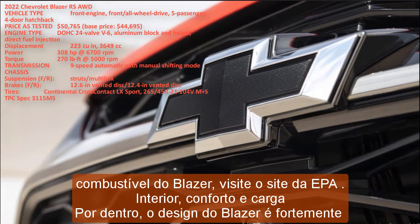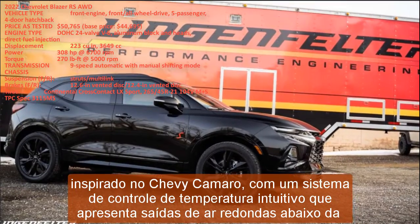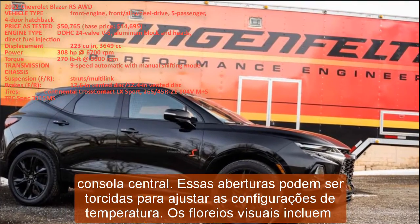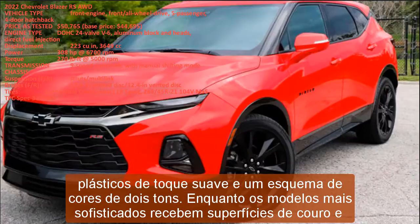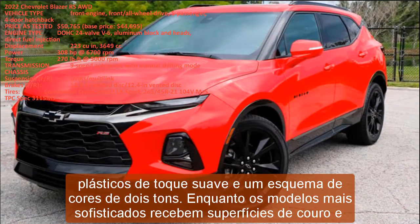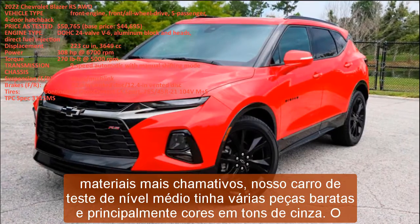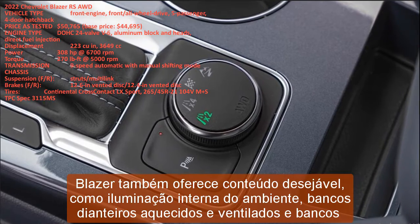Inside, the Blazer's design is heavily inspired by the Chevy Camaro, with an intuitive climate control system featuring round air vents below the center stack that can be twisted to adjust temperature settings. Visual flourishes include soft-touch plastics and a two-tone color scheme; fancier models receive leather surfaces and flashier materials, though our mid-level test car had several cheap pieces and mostly grayscale colors. Desirable content includes ambient interior lighting, heated and ventilated front seats, and heated rear seats.